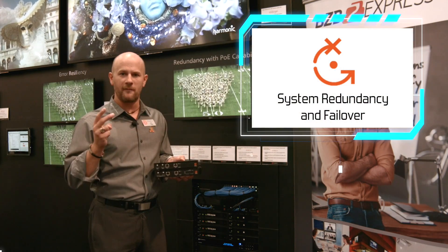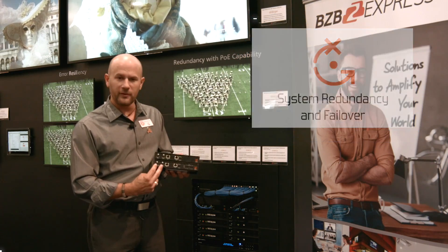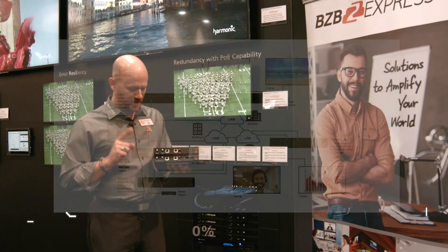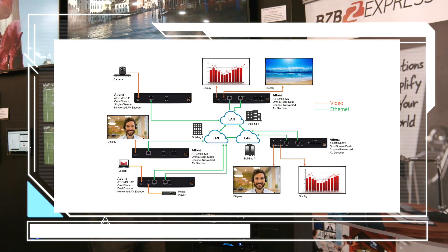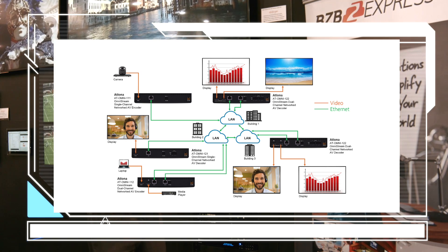That's key for failover and for ultimate uptime. On the decoder side, you've also got two display outputs — two HDMI out — meaning I'm carrying two 1080p streams at one time over each Ethernet connection coming out of each one of these display ports.